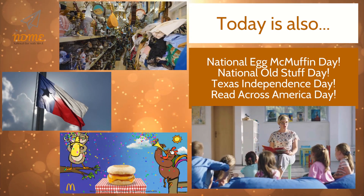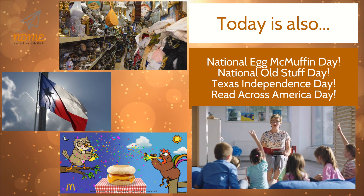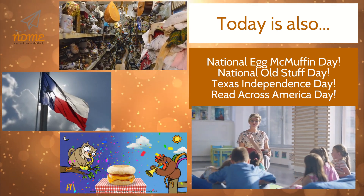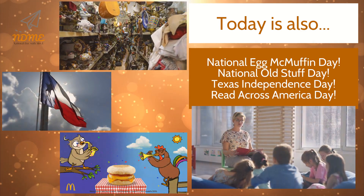Today is also National Egg McMuffin Day, National Old Stuff Day, Texas Independence Day, and National Read Across America Day.